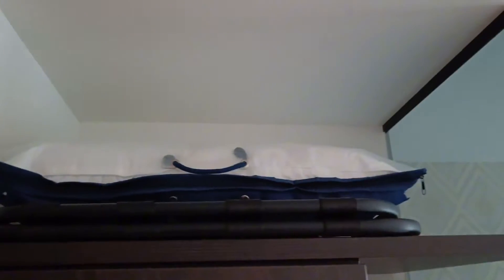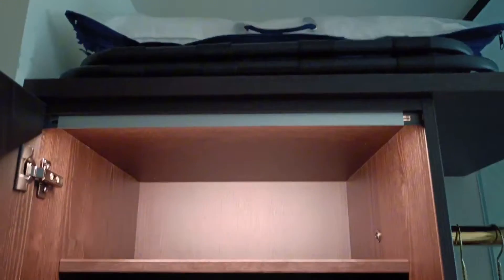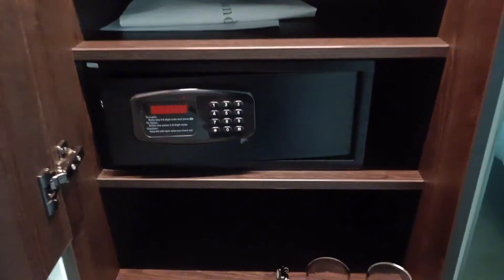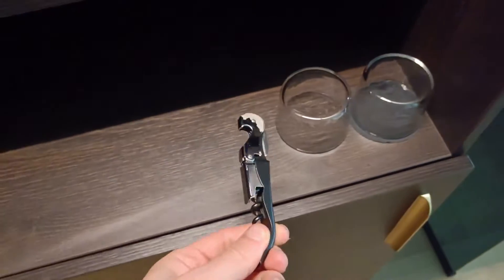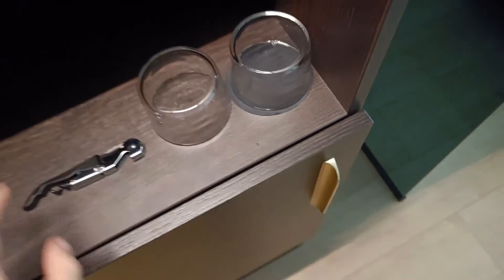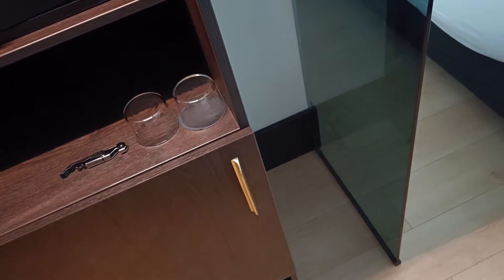Then we go back to the room. We have one closet with on top a cushion and a luggage seat. If we open the closet, we find one safe and also two cups with a bottle opener, which is really nice. There is 'The James' branding on top of it. This is the economy room.